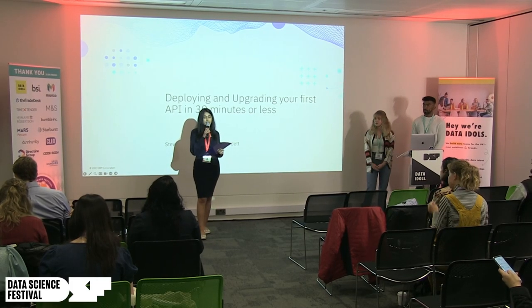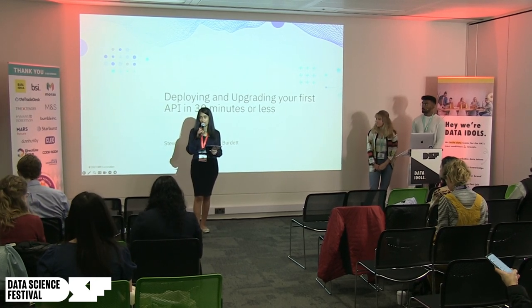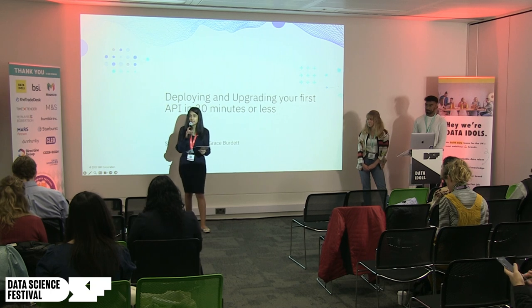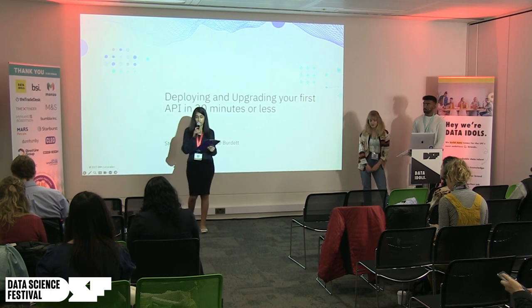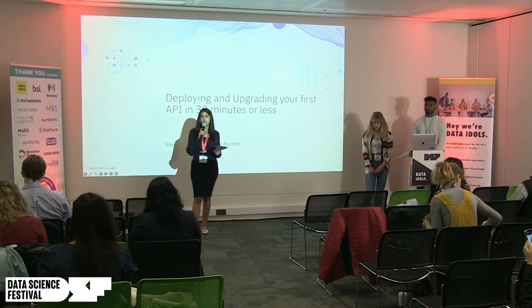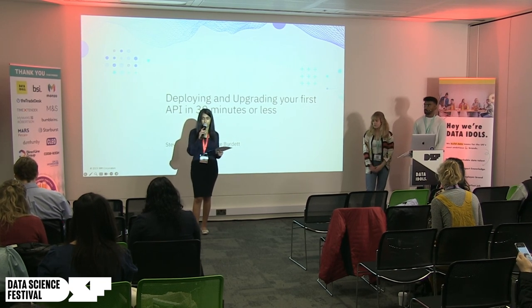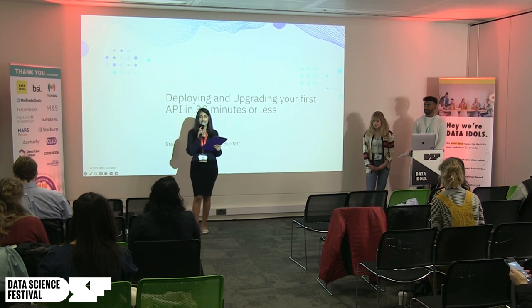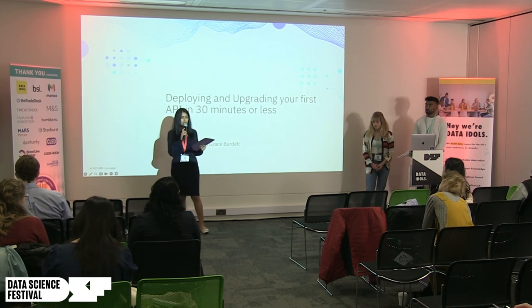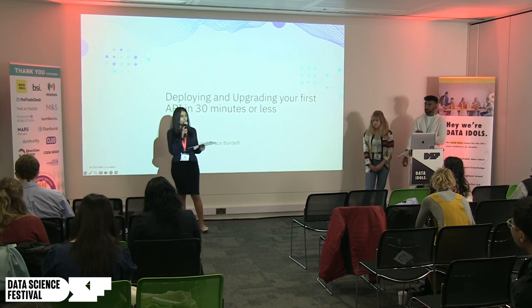Our second session for today is a talk titled 'Deploying and Upgrading Your First API in 30 Minutes or Less' by Stephen Praterik and Grace Boudet from IBM. Stephen started at IBM in August 2021 as a technology engineer with a consulting background from Deloitte, shifting focus to cloud and development. Grace is an apprentice at IBM studying towards her technology degree, with experience in technical integration tools and React programming.